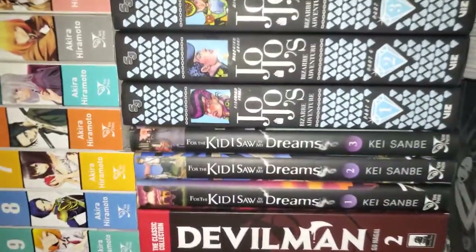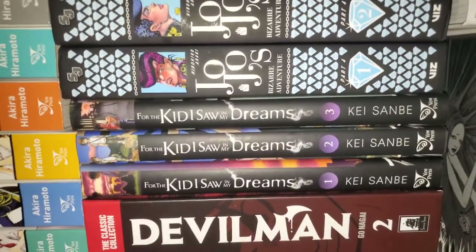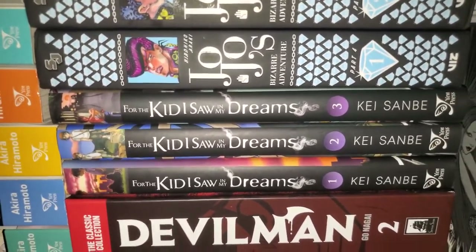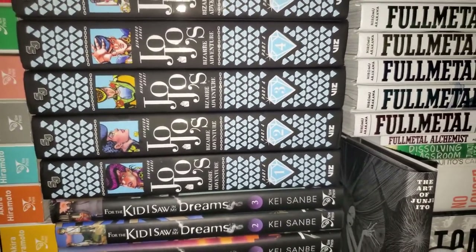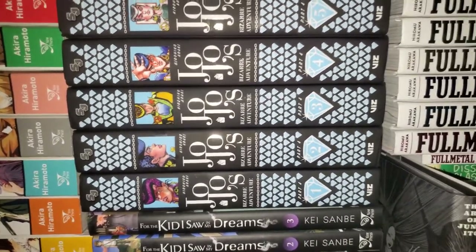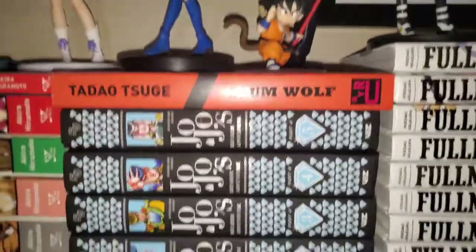Next we have For the Kid I Saw in My Dreams. I think this is a five-volume series by Kei Sanbe, who's the same person who wrote Erased. Then we have JoJo Part 4, Diamond is Unbreakable. I didn't really care to pick up the first three parts just because my brother had them, and when I lived with him I would just borrow his copies. So I only have Part 4, which is my favorite part.